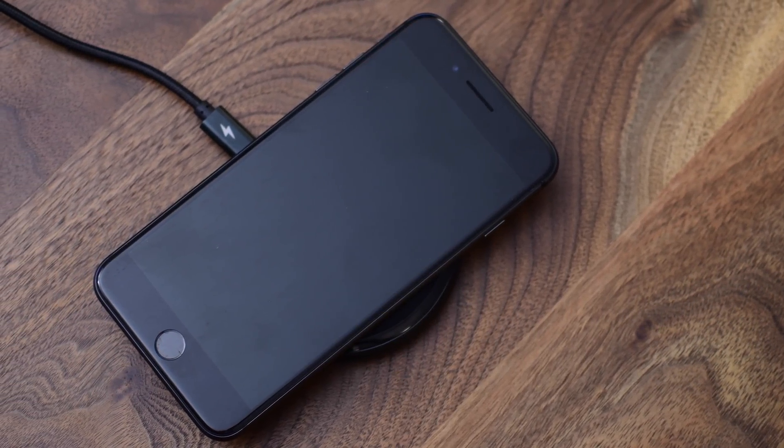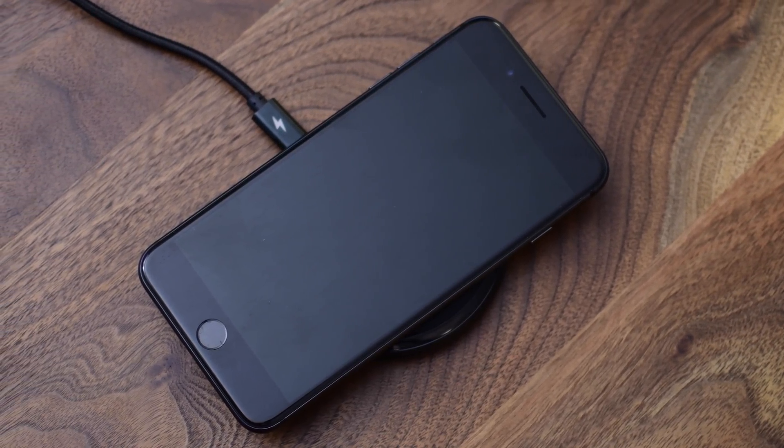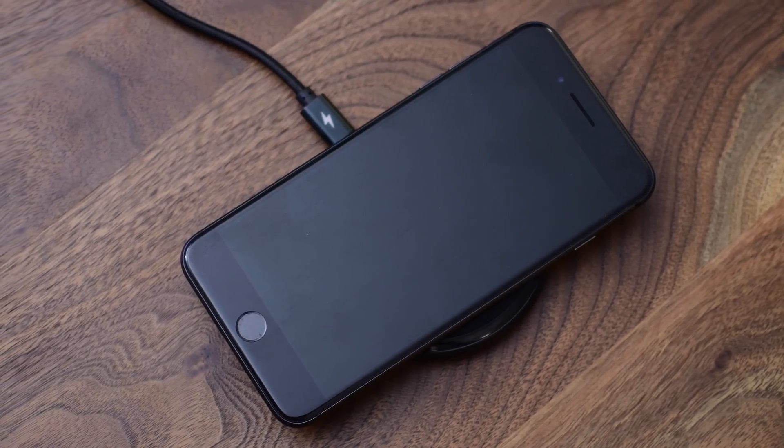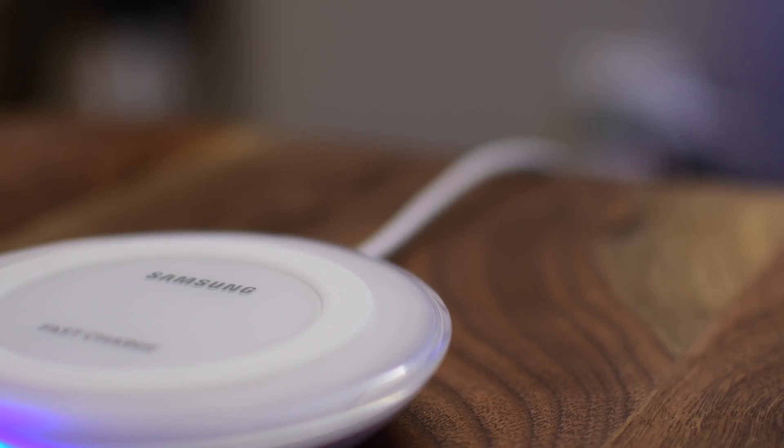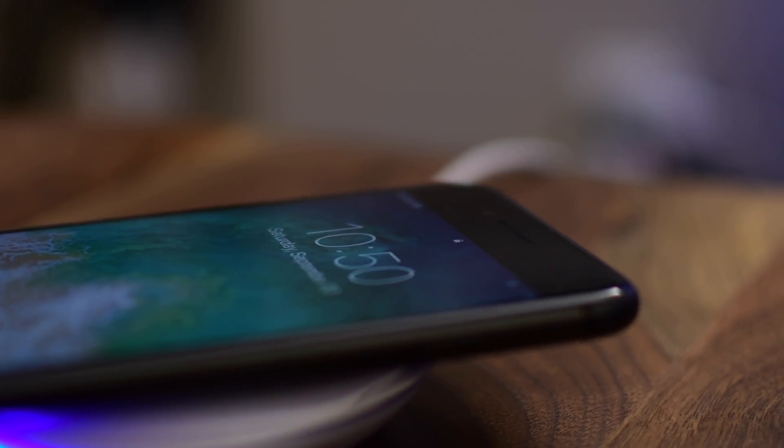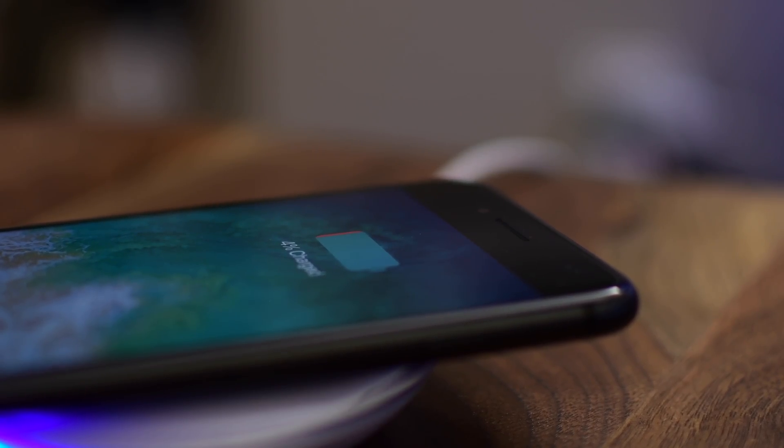Welcome to IDB, everyone. It is Andrew here. The new iPhone 8 and the iPhone X both finally support wireless charging. But what does that mean? We're going to go into detail on everything you need to know about wireless charging and how it pertains to the newest iPhones.